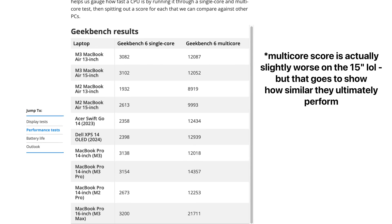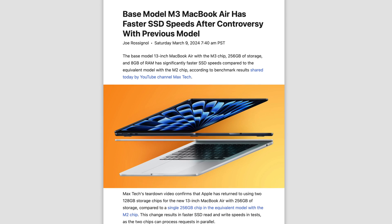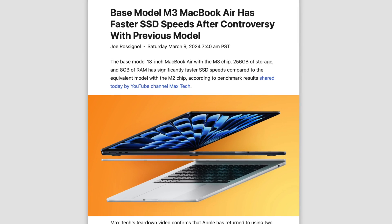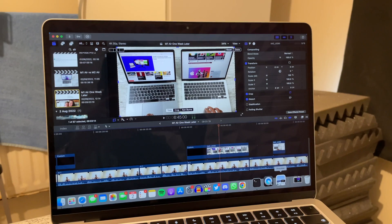Performance-wise, the 15-inch performs ever so slightly better due to its larger chassis, as seen in benchmarks, and holds up slightly better under full CPU loads. However, you're realistically not going to notice this in regular usage. The 15-inch comes with a non-binned 10-core GPU as standard, whereas the base 13-inch has a binned 8-core GPU. Also, Apple has given us two NAND chips back on the base M3, which means better storage speeds — a welcome improvement.